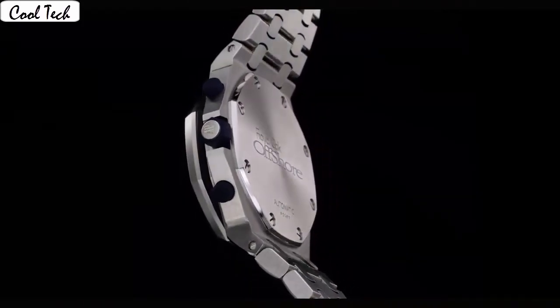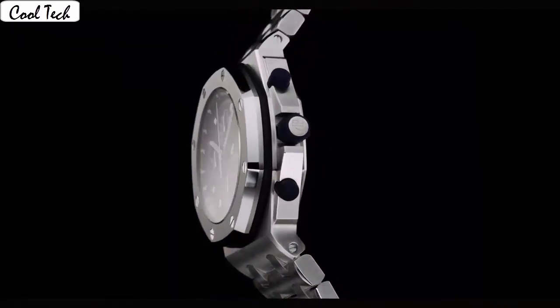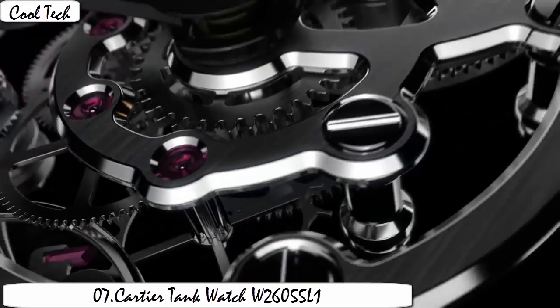Calendar date. Special features: hour, minutes, seconds, date. Movement type: automatic. Water resistance 5 meters. Shape: round. Dial type: tachymeter. Anti-reflective sapphire display.